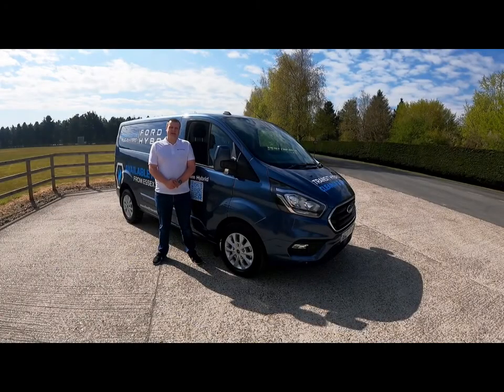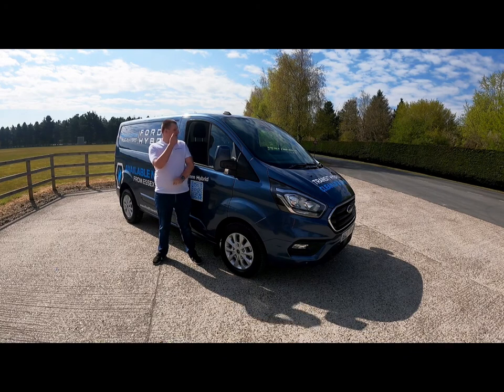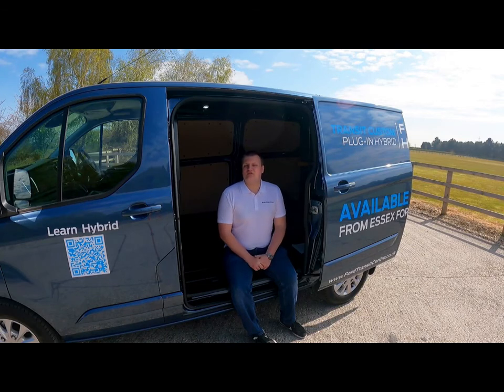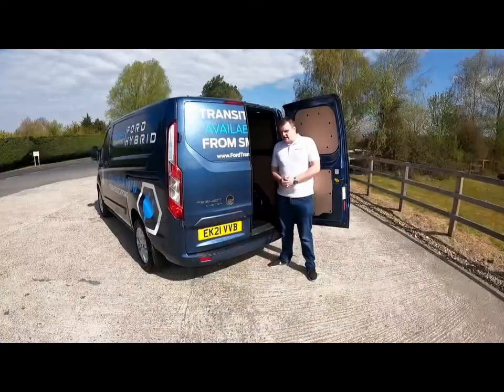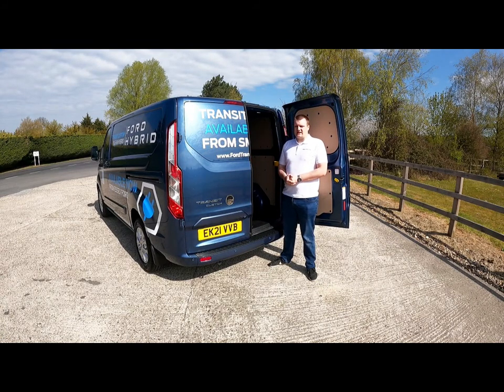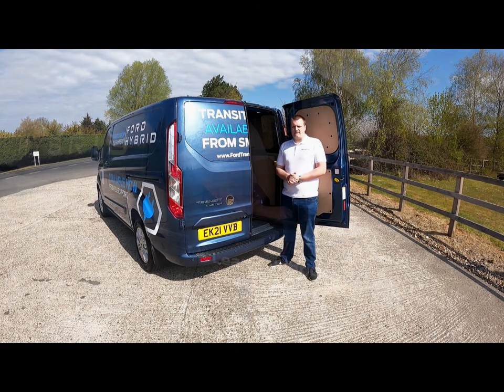The entry-level Transit is the Leader, which comes with heated seats, LED headlights, and Ford's four-inch infotainment system. Next in the lineup comes the Trend, which comes with power-fold mirrors, front fog lights, front and rear parking sensors, and the eight-inch infotainment system. And finally, top of the range comes the Limited, which comes with dual side doors, an LED load compartment, eight tie-downs in the rear load compartment, and body-colour mouldings.